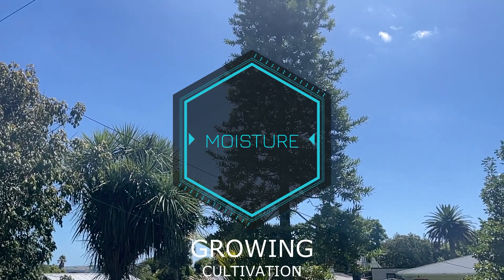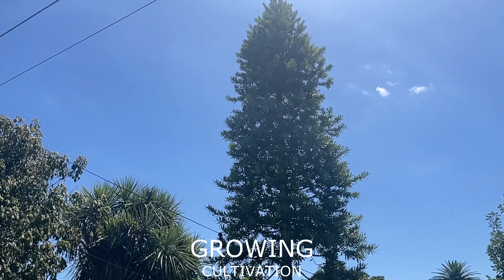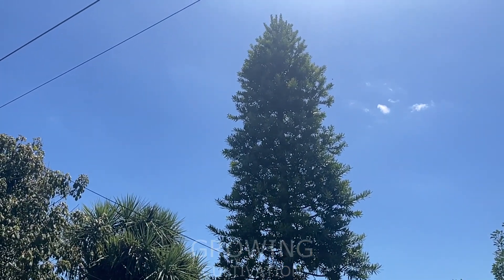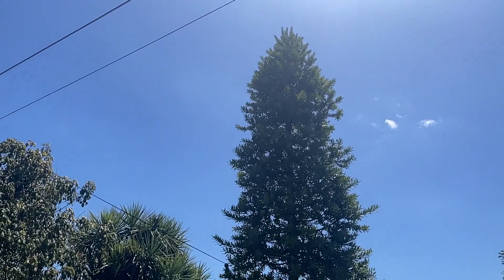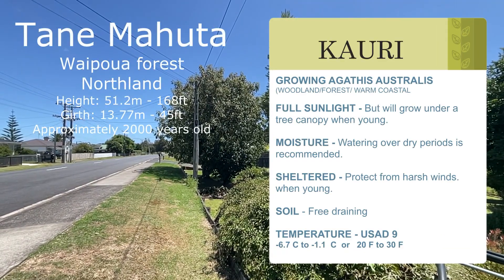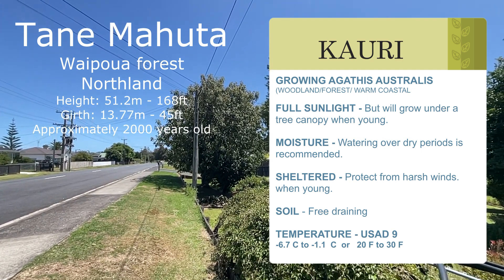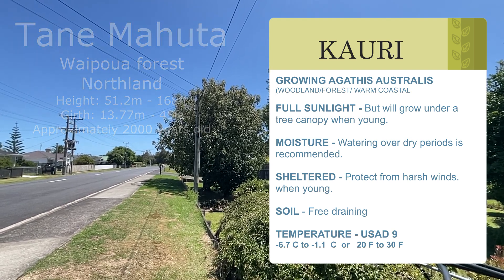Not really what I'd call a popular plant for landscaping, but certainly a very iconic conifer and tree for New Zealand. The tallest one in New Zealand is called Tane Mahuta, with a trunk girth of about 13.77 meters and a total height of 51.2 meters.